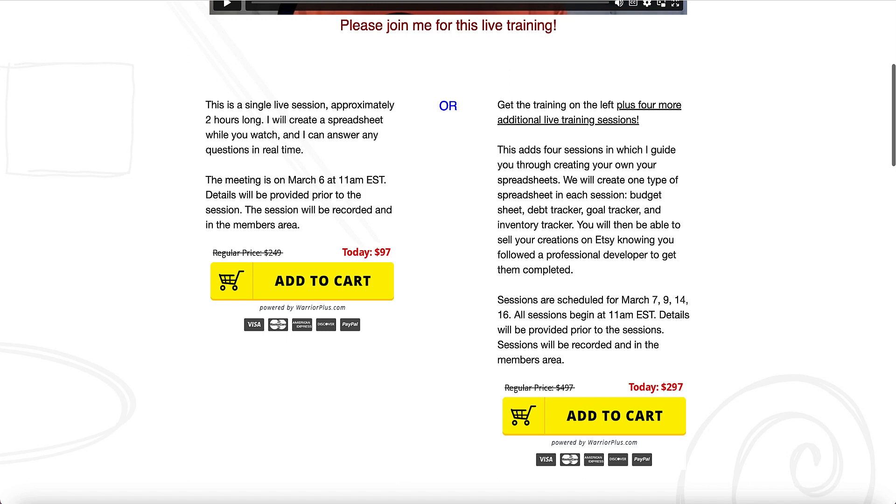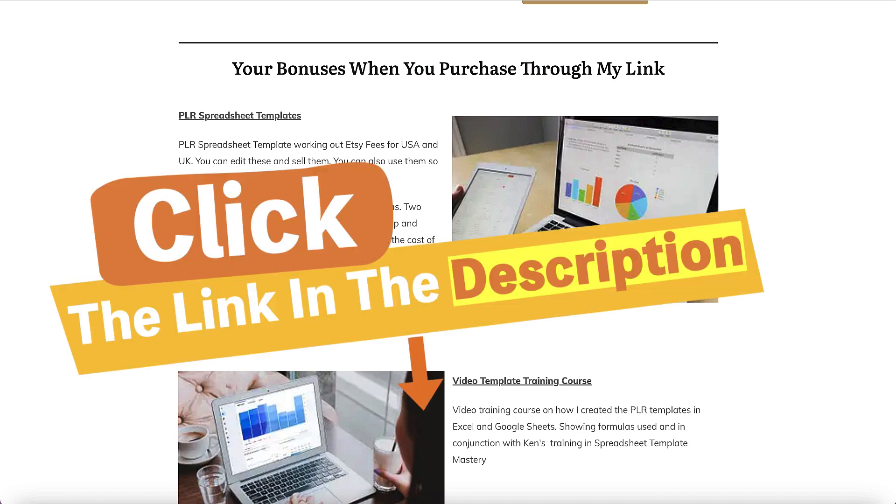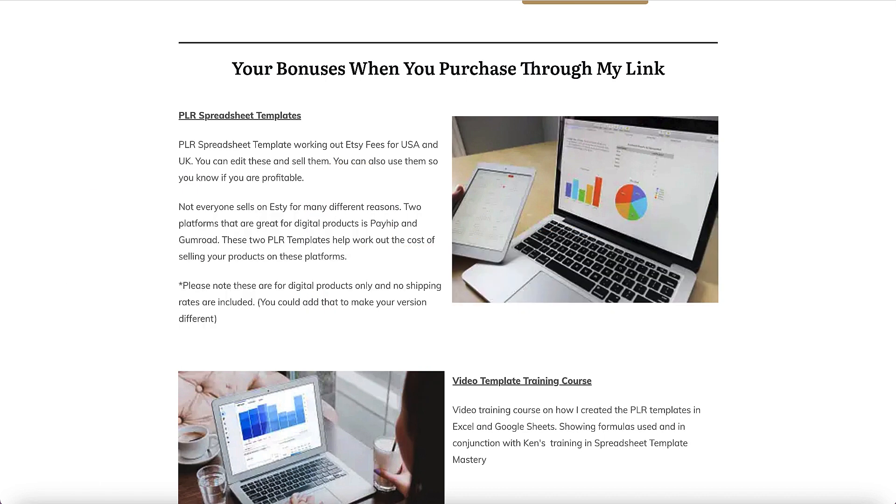That is Spreadsheet Template Mastery — you can check everything out in the link below, along with my bonuses. I definitely give this training a 10 out of 10. It covers everything you need to know and you can get out there and start making money straight away selling these. I can't guarantee you'll make money, but it is a great niche, especially if you're into planning, digital planners and printables around planning, organizing and tracking. It's just an extra thing you can add to your store, so if you're interested, check the link below.